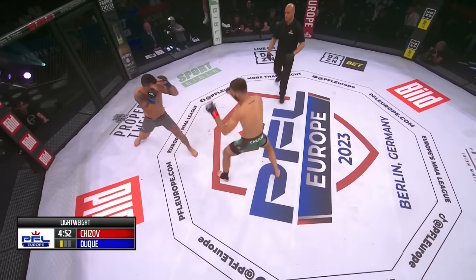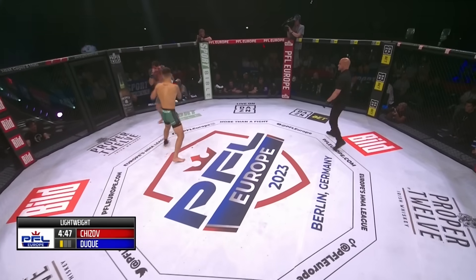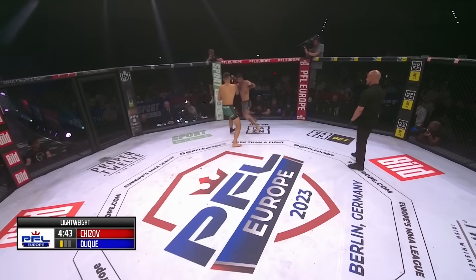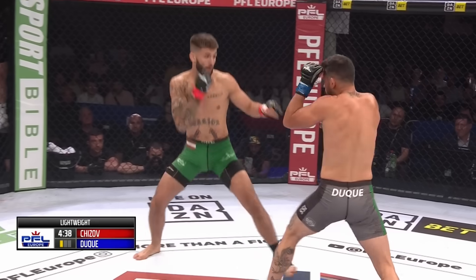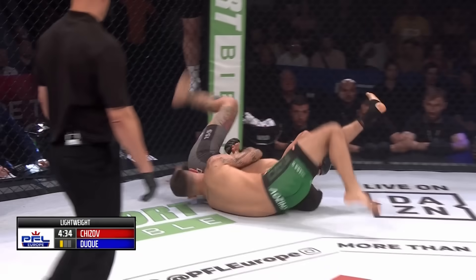Alex Chijov has a lethal left hand — look out for that one. Chijov is very good at using that left hand for a variety of targets as well. That was a good left hook from Duque, with the left hook and then the level change immediately after.